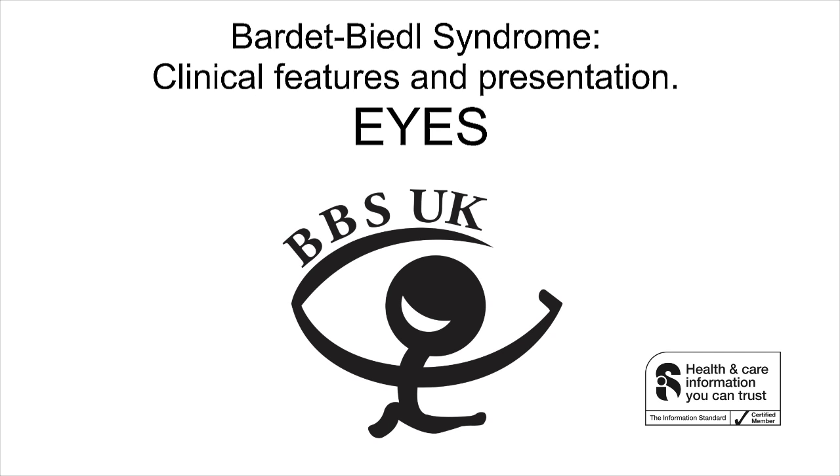BBS patient: No one should ever put limitations on what they think someone will be able to accomplish just because of a diagnosis of BBS. When I was 16, I went to the West of England College in Exeter. At the college I learnt how to be independent, doing such things as cooking, cleaning and shopping. I also completed courses in further education, including an NVQ in administration, and did work experience placements. I love living independently and being able to see my friends and go where I want. I feel that I have achieved a lot so far in my life, and I look forward to enjoying life to the full.